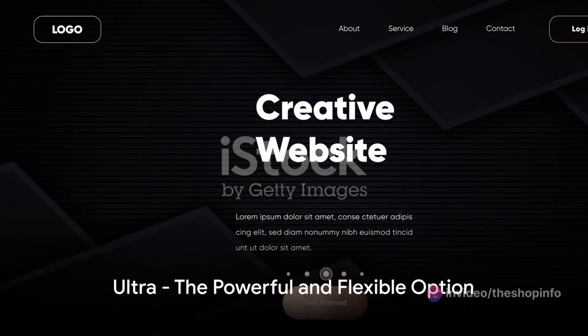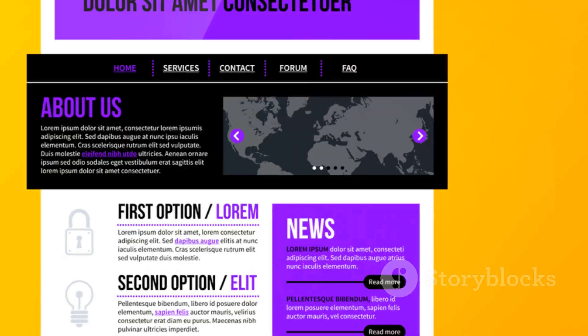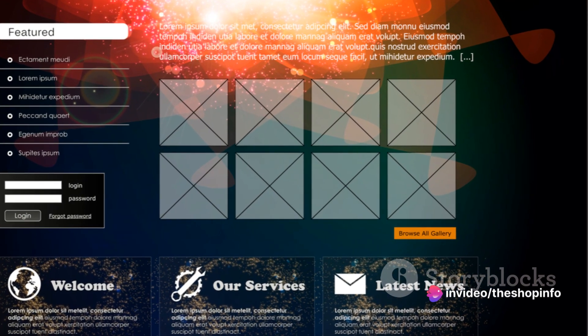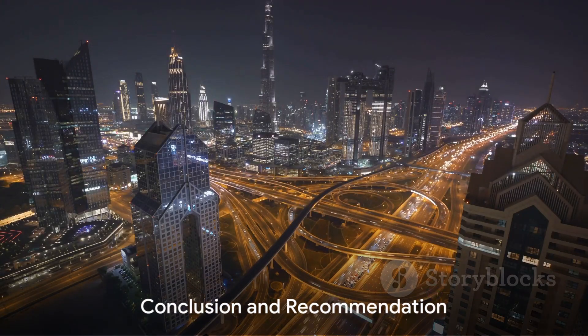Finally, we have Ultra. Ultra is a powerful and flexible WordPress theme created by Themify. It gives you full control over your design from header to footer. Ultra includes a library of pre-made sites, so you can quickly launch a fully designed website with just a click.